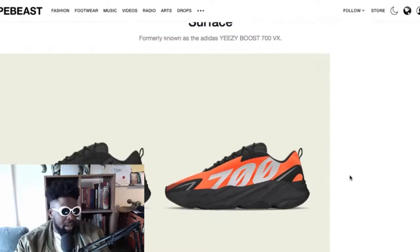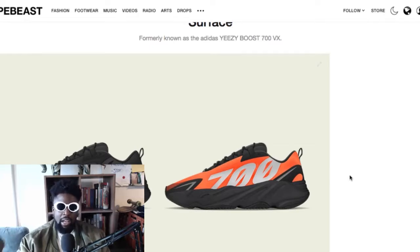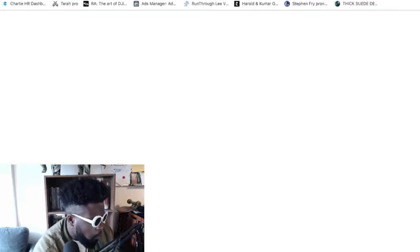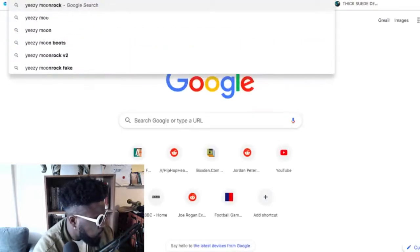It's maybe a controversial decision, but my top three Yeezy shoes are probably the ones that aren't the most popular. Number one would be the 700s, number two would be the 950s — the Yeezy 950 Moon Rock boots.